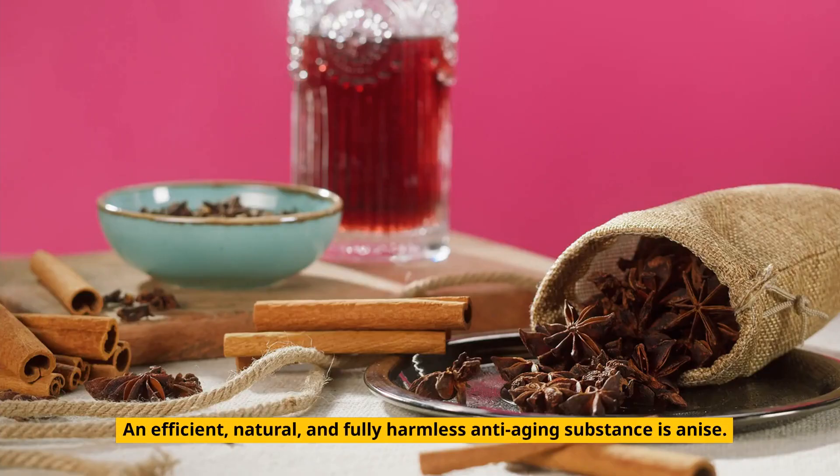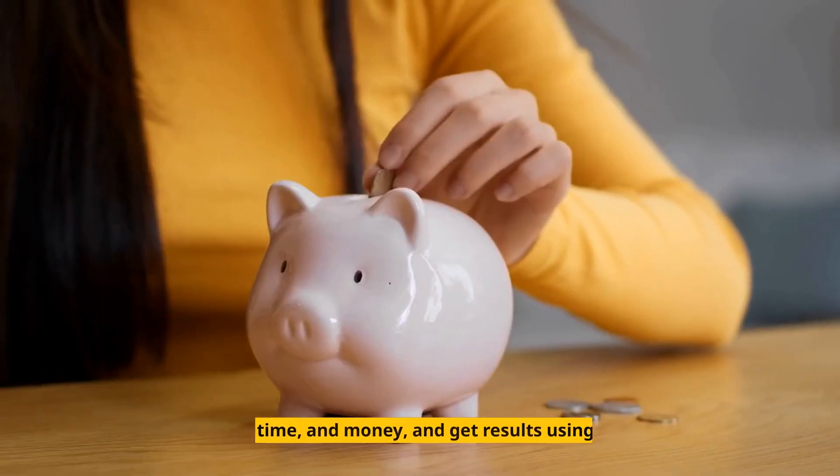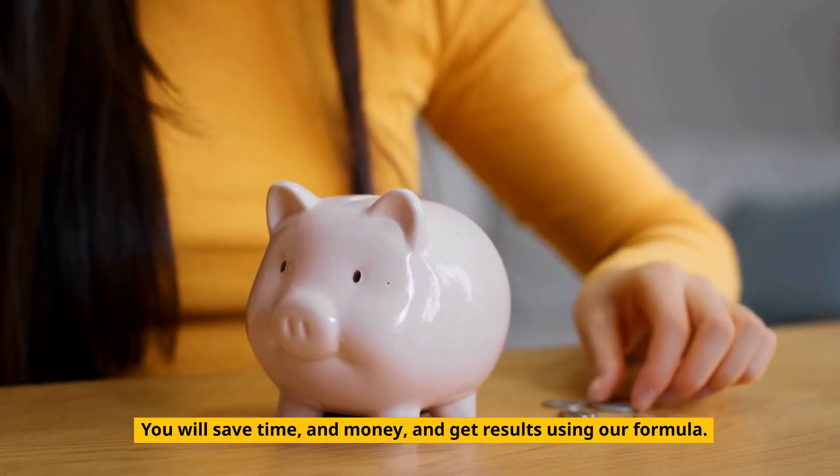An efficient, natural, and fully harmless anti-aging substance is anise. You will save time and money and get results using our formula.